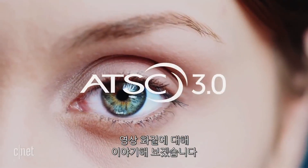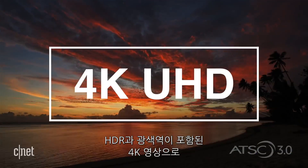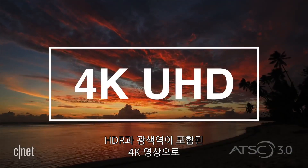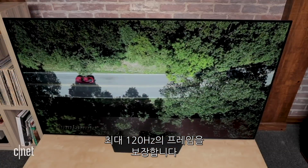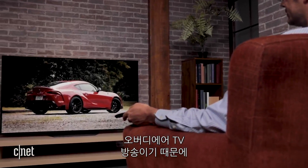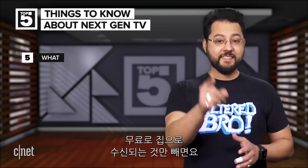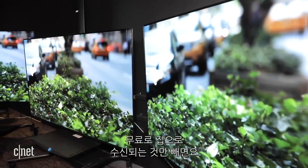Let's talk video quality — it would be through the roof. We're talking about 4K video with HDR and wide color gamut. You can also get frame rates up to 120Hz. Since this is over-the-air broadcast TV, it's free to receive. It's kind of like watching 4K Blu-rays, except it's flying into your house for free.